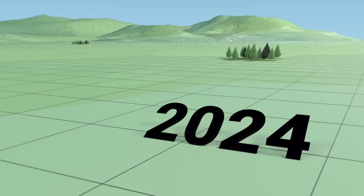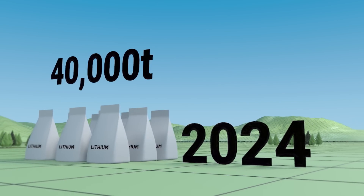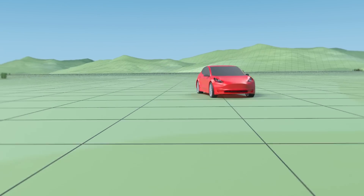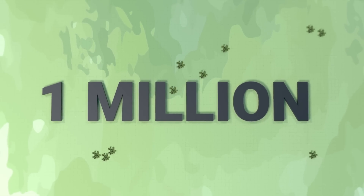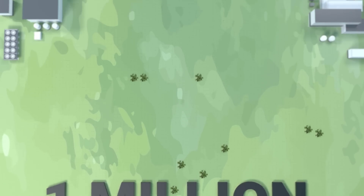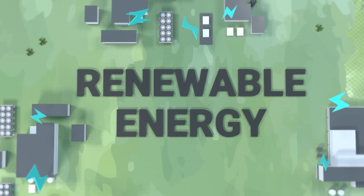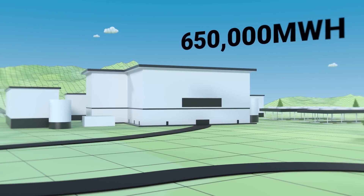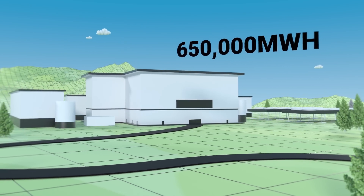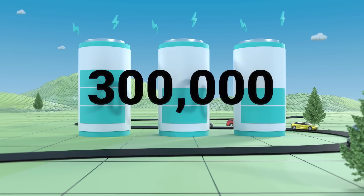From 2024, Vulcan will start commercial production, ramping up to produce 40,000 tons of lithium hydroxide per year, which can support the production of 1 million electric vehicles. Throughout the whole process, Vulcan produces more renewable energy than it consumes to make lithium. As a net green energy provider, it also produces 650,000 megawatt hours of zero carbon electricity, which can power more than 300,000 cars per year.